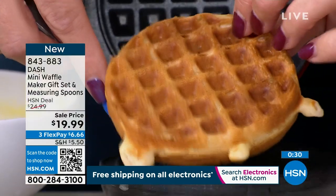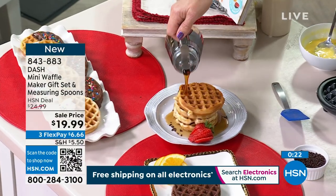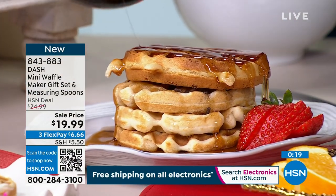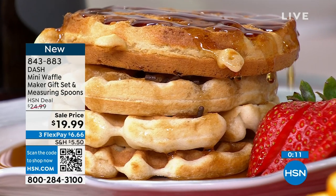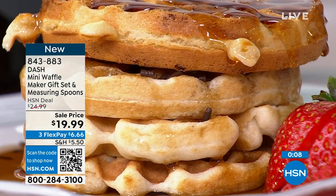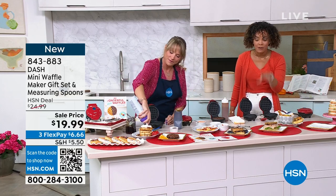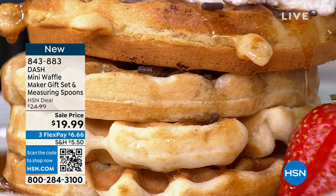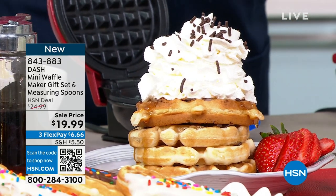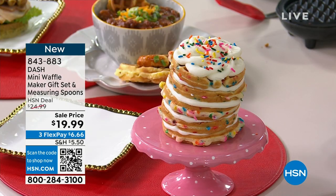If you could bite into this right now, you would hear it crunch — it is a perfect waffle. You could freeze it or eat it right away. Remember, kiddos getting involved — they're going to eat it if they make it. It's amazing what my four-year-old will eat if she's even just added a little touch herself. You don't have to spray it because it's nonstick. Item number 843-883. You always have 30 days to love it or send it back — sale price under $20, and you get 80 recipes in an included recipe book.